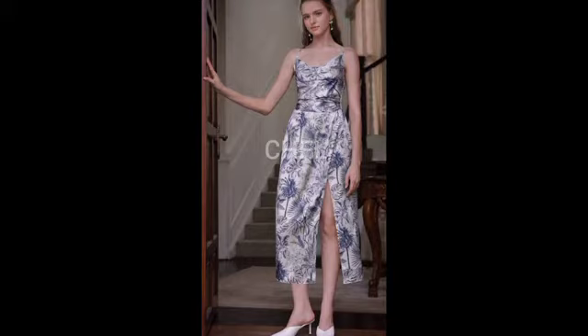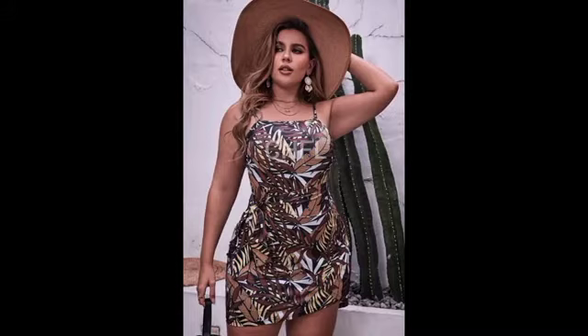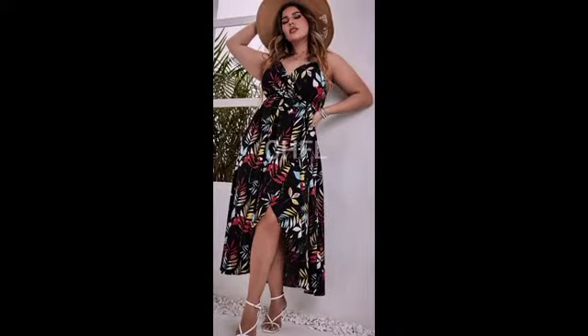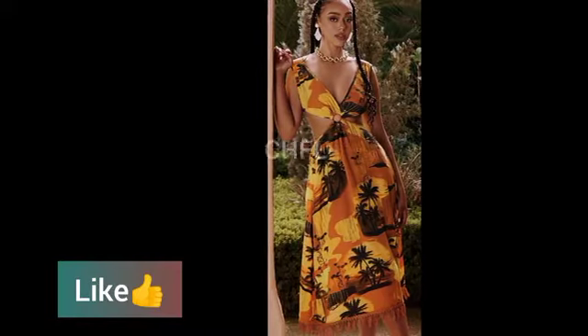You can definitely rock these styles for your vacation, for your holiday adventures, and you will definitely look both glamorous, cute, and stylish. In this particular video, you get to see some beautiful and gorgeous detailed fashion styles for tropical print — we are talking about somewhere sunny, somewhere you can really play with colors.